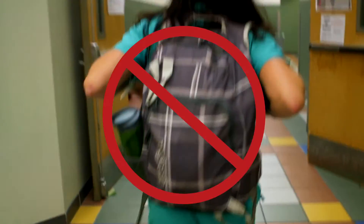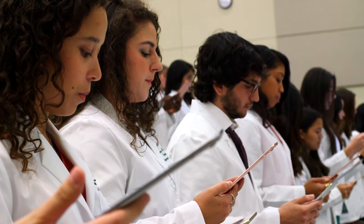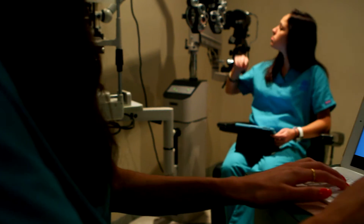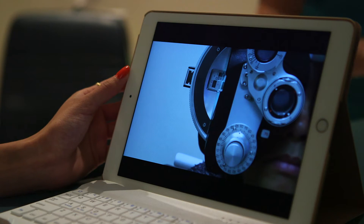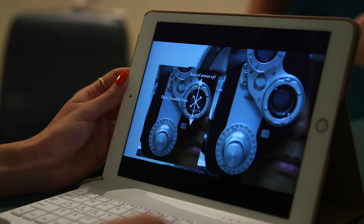We don't have to lug huge heavy backpacks anymore. Our iPad has everything we need for class and lab. In lab, we get to watch videos of our professors performing new procedures. These interactive iBooks really help us learn and practice our clinical skills.